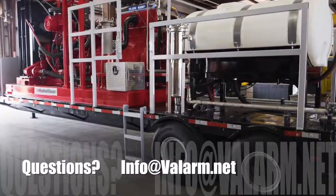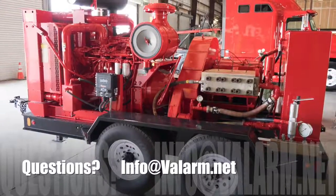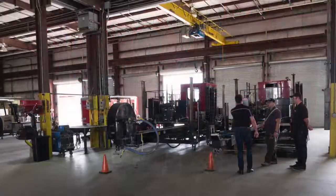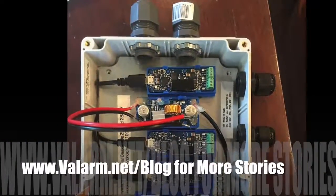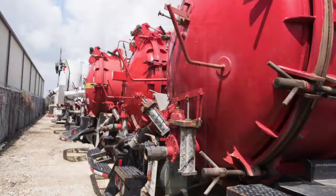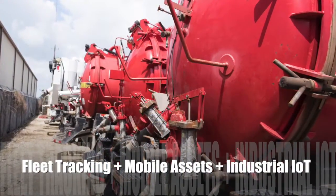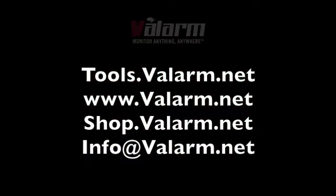For more info, send us an email at info@valarm.net and see our blog post on www.valarm.net that covers details on how remote monitoring with industrial IoT sensors has met fleet tracking for vehicles, trucks, and trailers loaded up with high-tech industrial equipment. Thank you for watching, and please don't hesitate to contact us at info@valarm.net if you've got any questions.